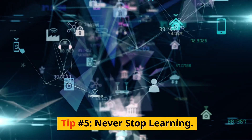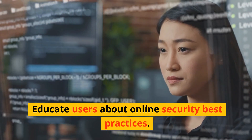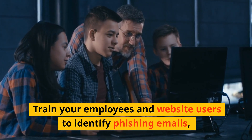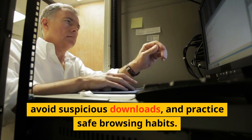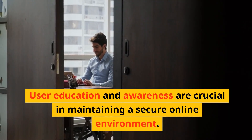Tip number five: never stop learning. Educate users about online security best practices. Train your employees and website users to identify phishing emails, avoid suspicious downloads, and practice safe browsing habits. User education and awareness are crucial in maintaining a secure online environment.